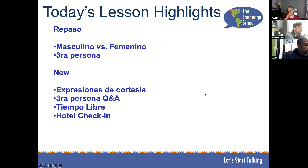Here we're going to review the difference between masculine and feminine words in the third person. We're going to talk about some new courtesy expressions, get used to asking questions in the third person, talk about free time — tiempo libre — and a check-in for the hotel.